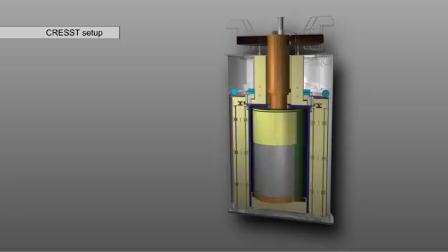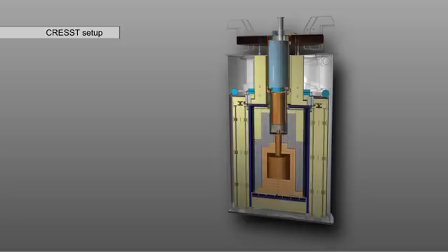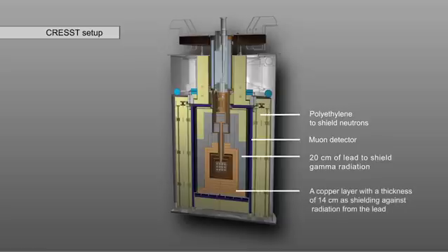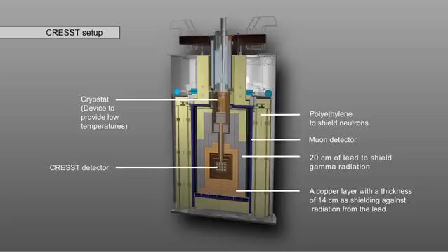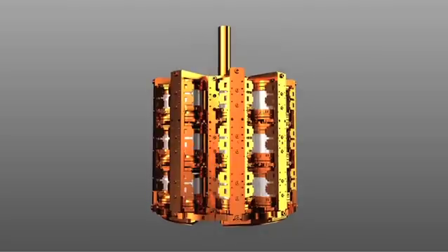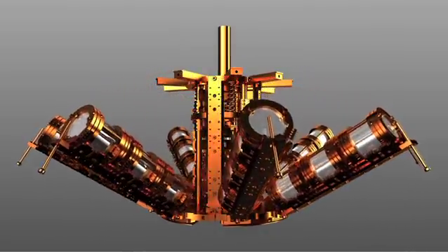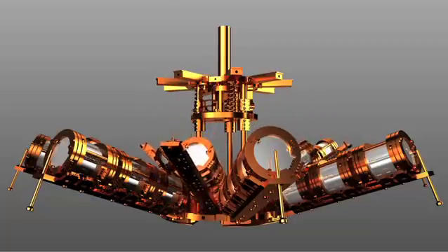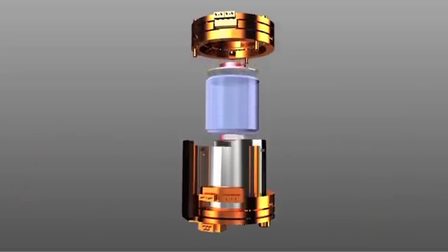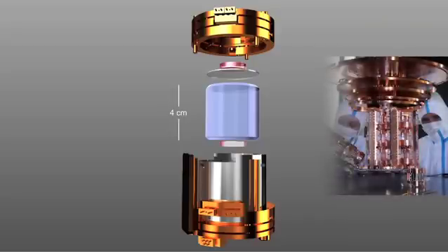Several layers of shielding made of different materials protect the detectors against this background radiation. The CRESST apparatus has room for 33 modules. The core component of each module is a calcium tungsten crystal with a mass of 300 grams. The experiment is protected against its surroundings by the shielding.